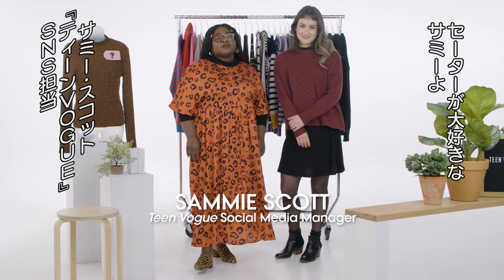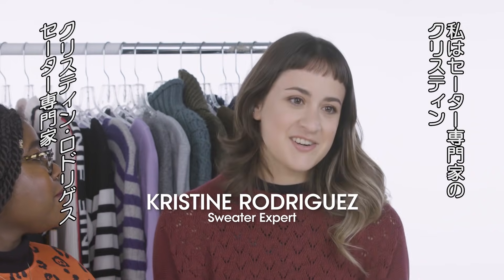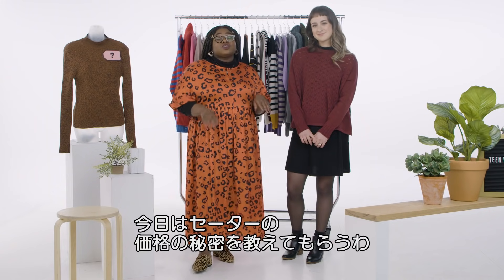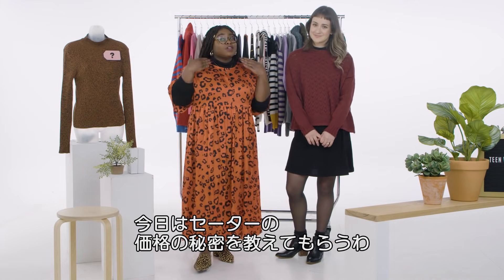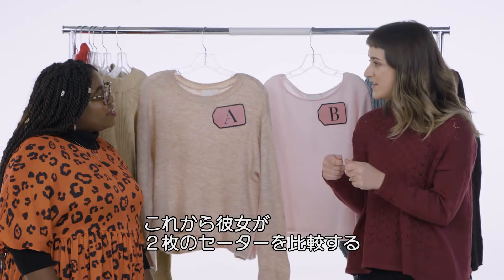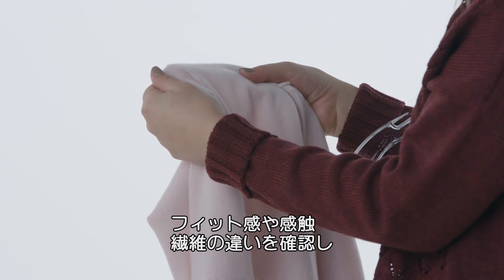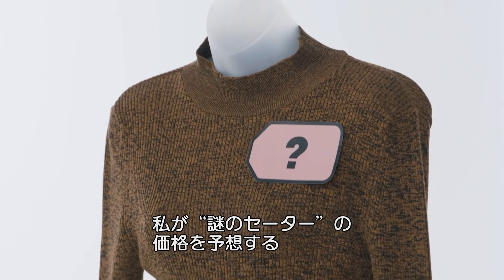Hey guys, I'm Sammy, social media manager and resident sweater queen at Teen Vogue. And I'm Christine, knitwear designer and sweater expert. Christine is going to show us exactly what's behind the pricing of the coziest item of the season — sweaters. She'll walk me through the fit, feel, and fabric that differentiates them, and I'll use that newfound knowledge to guess the price of a mystery sweater.